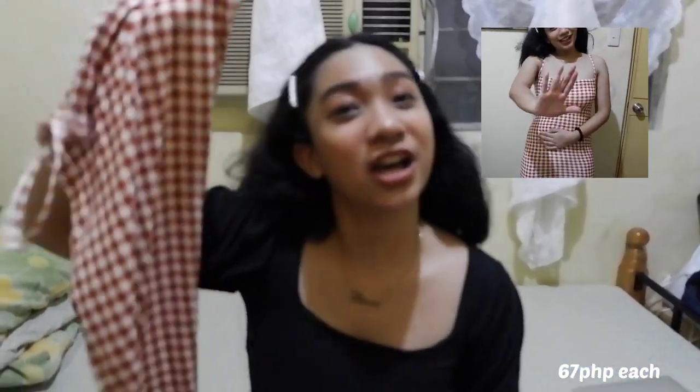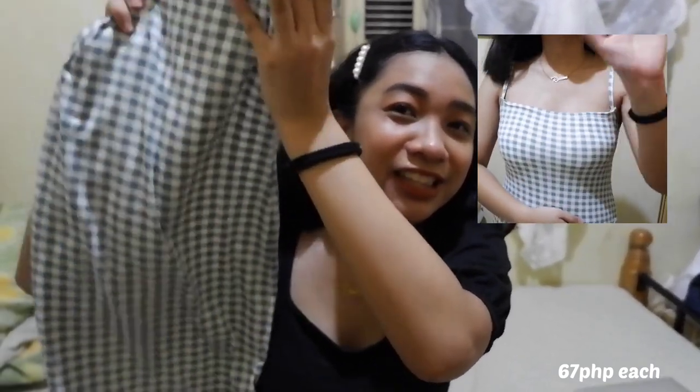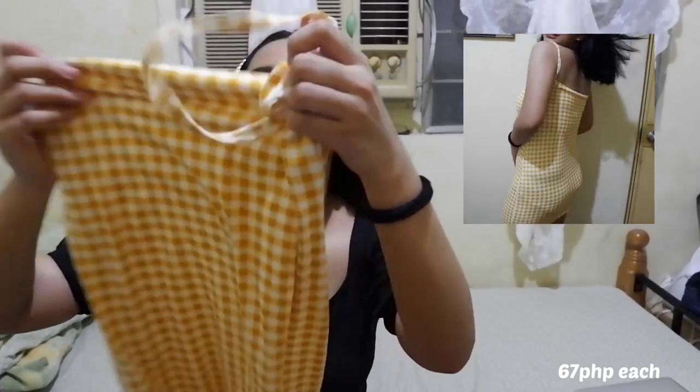Lahat pala to less than 100 pesos — kaya rin ang dami ko nabili, kasi less than 100 sila lahat. First, galing itong Lazada — and these are Gingham dresses. Inaasawa ko ng nanay, kumukha daw siyang pang picnic, pero for me hindi. I got three colors: rust, mint, and yellow. Yellow is my favorite.